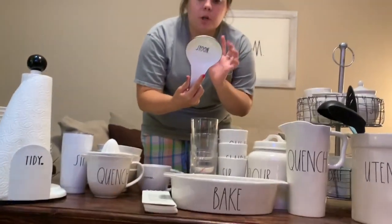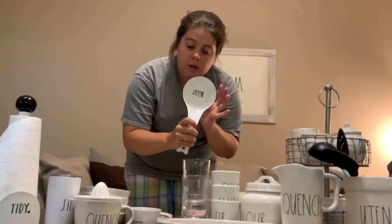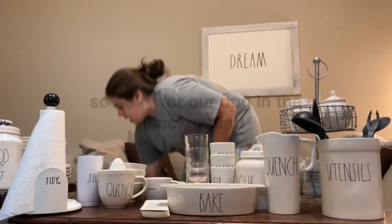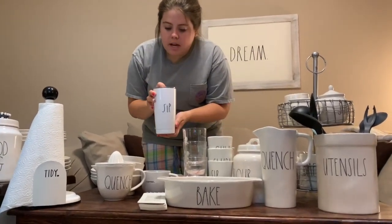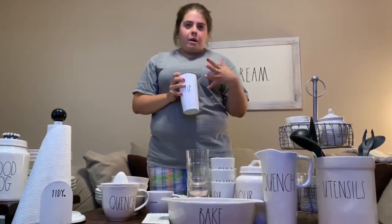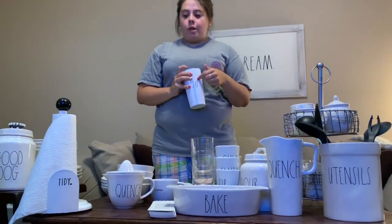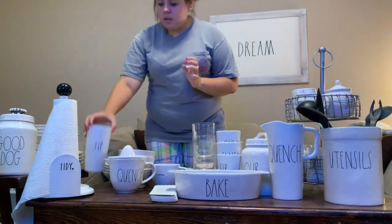This is from Kirkland's — got it for $6, it says 'spoon.' Also from Kirkland's is a sip cup. I found these about a year ago and texted all my Ray Dunn friends at school asking what they wanted. They have sip, gulp, and flow — so we all got different ones. This coffee mug looks like a Yeti.